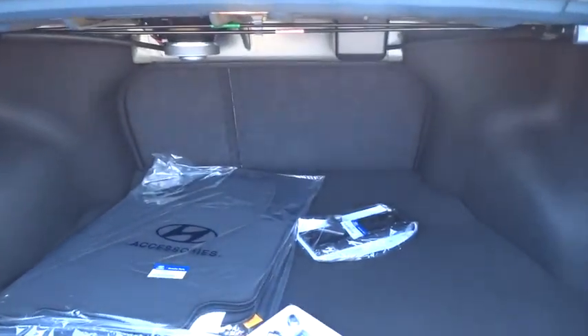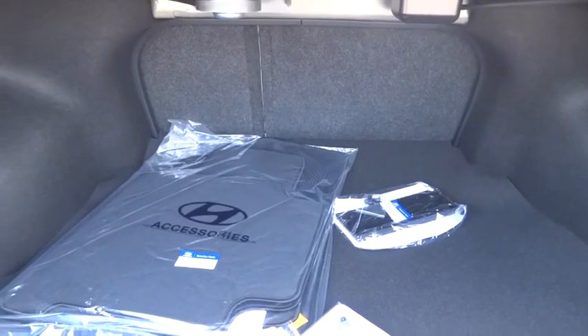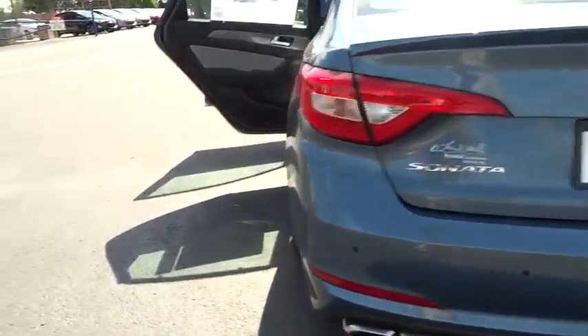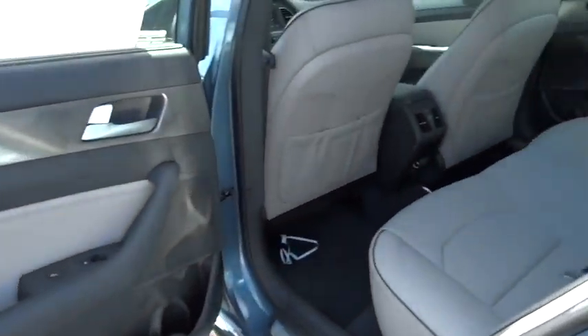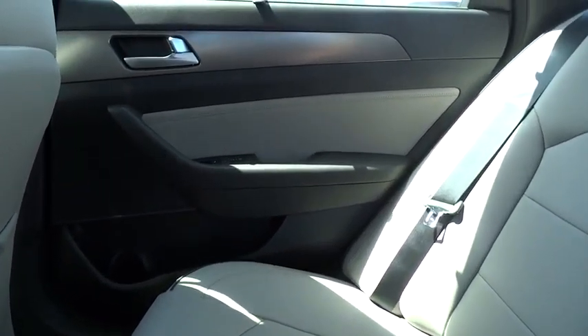The 2015 Sonata. The Sonata has a long list of technologically advanced interior features and options that make driving safer, more convenient, and much more fun. Don't forget the exterior corrosion protection, a 14-step roto-dip system that provides unmatched protection for your Sonata.